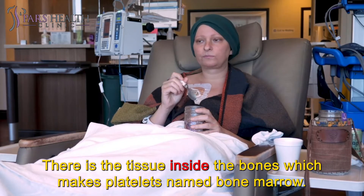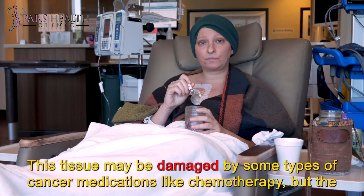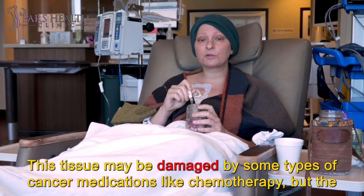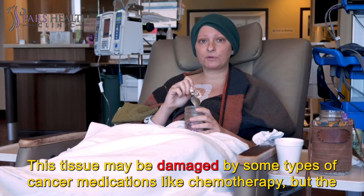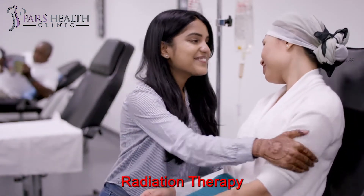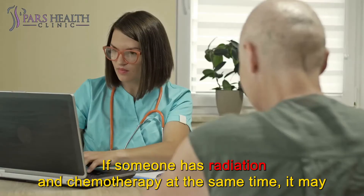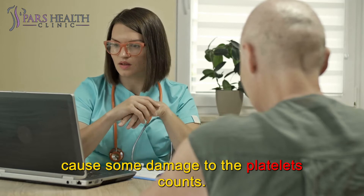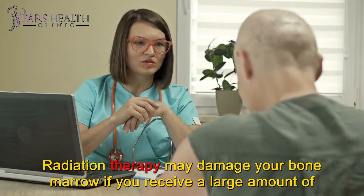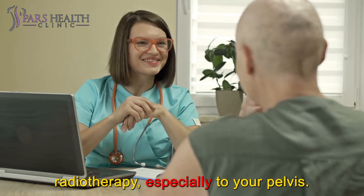Chemotherapy: there is tissue inside the bones which makes platelets, named bone marrow. This tissue may be damaged by some types of cancer medications like chemotherapy, but the good news is that this process will usually be temporary. Radiation therapy: if someone has radiation and chemotherapy at the same time, it may cause some damage to the platelet count. Radiation therapy may damage your bone marrow if you receive a large amount of radiotherapy, especially to your pelvis.